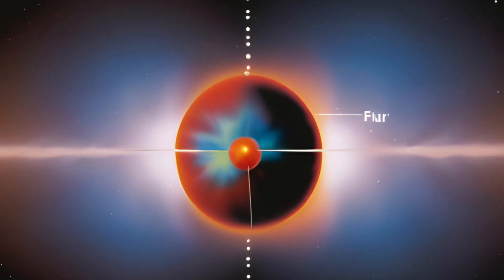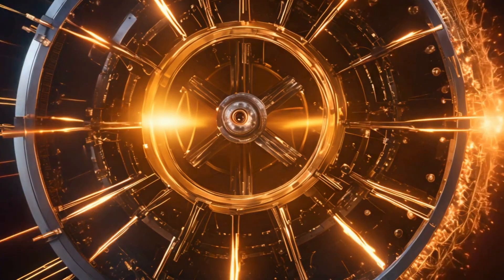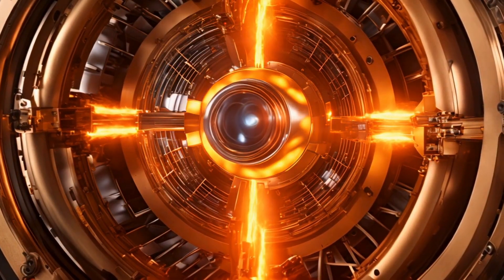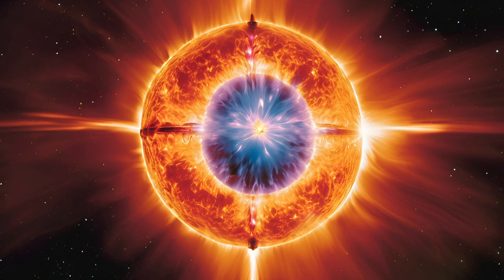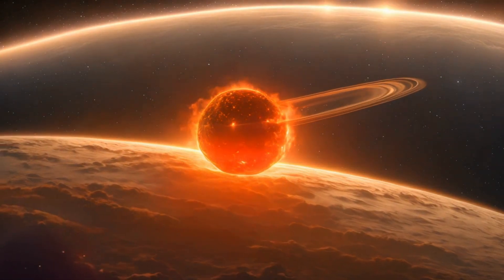Nuclear fusion generates this outward force by burning hydrogen and helium in the core. When lighter elements are depleted, the star starts burning heavier elements, but these new sources are inefficient, leading to an imbalance. When nuclear fusion can no longer generate outward force, the star's gravitational pull increases, leading to its collapse and explosion.